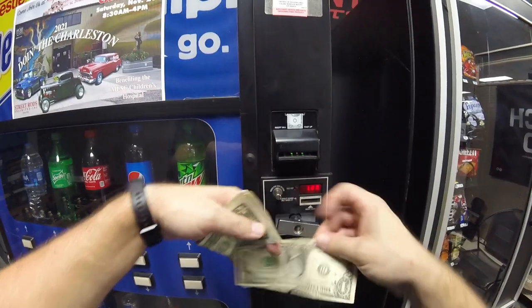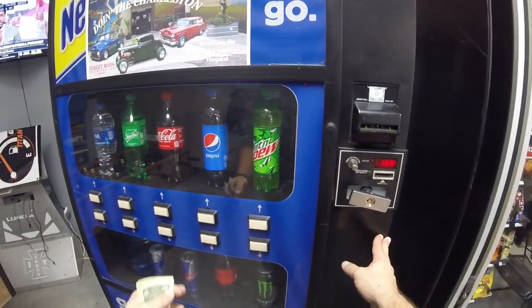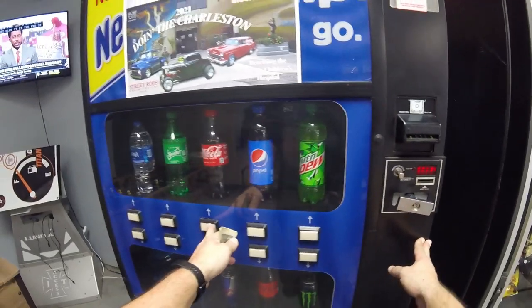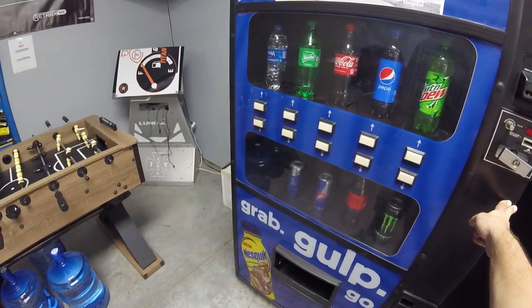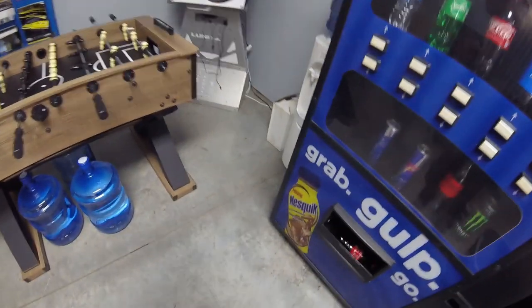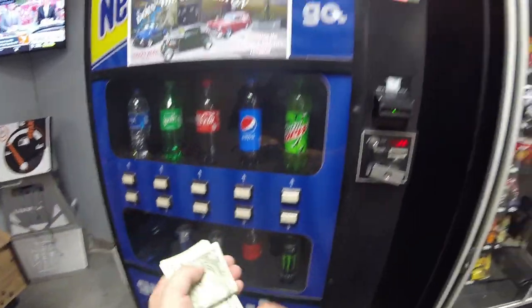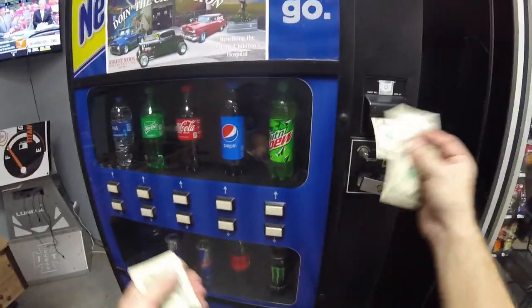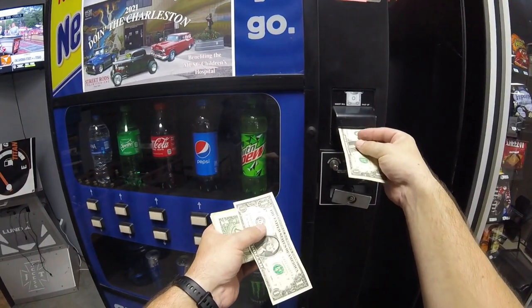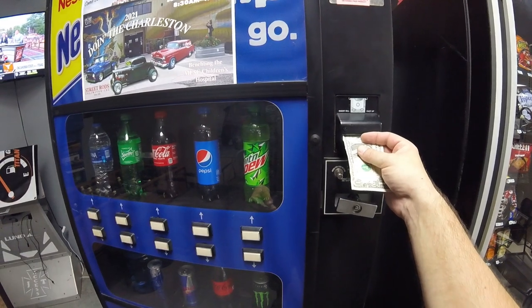We've made all kinds of changes to the vending business over the past month to month and a half — we've moved machines around, added new machines, subtracted old machines — and it's really going to be paying off. In our next couple of videos you're going to see just how successful some of these changes have made us, but there's going to be more to come on that.